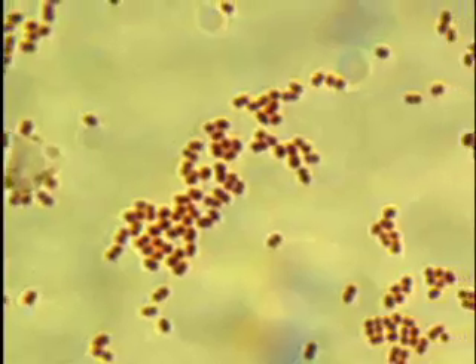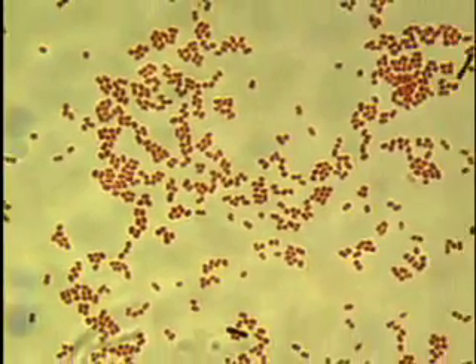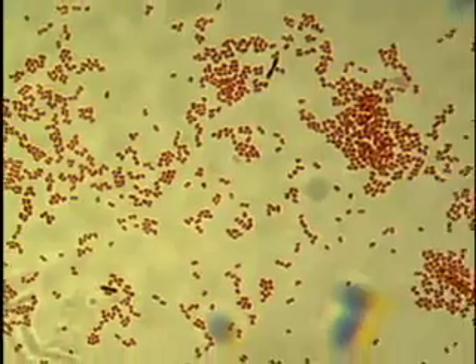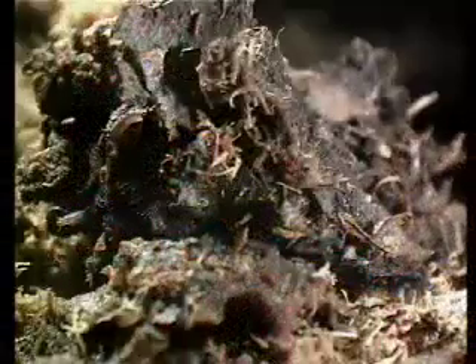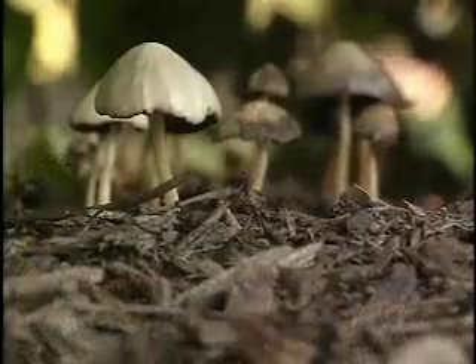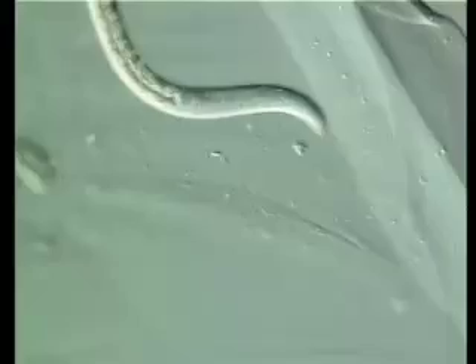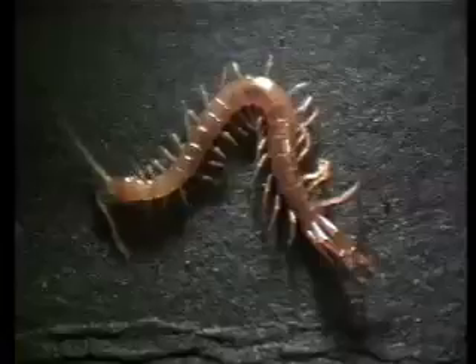The first bacteria to dominate the bin specialize in digesting simple sugars and starches, while successive populations carry out the breakdown of proteins, fats, and complex carbohydrates. Gradually, the compost community diversifies. A myriad of different decomposers colonize the pile, breaking down more resistant materials like cellulose and lignin. These decomposer organisms include fungi, actinomycetes, protozoa, nematodes, sow bugs, mites, springtails, pseudoscorpions, millipedes, centipedes, and earthworms.